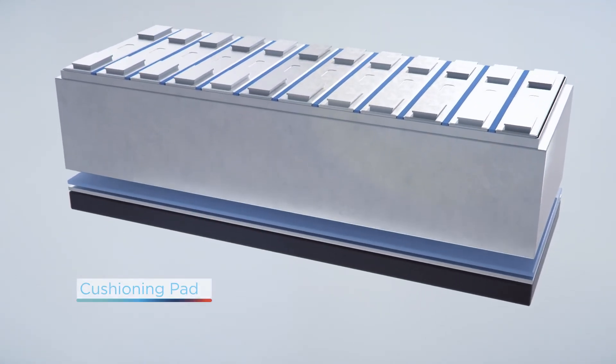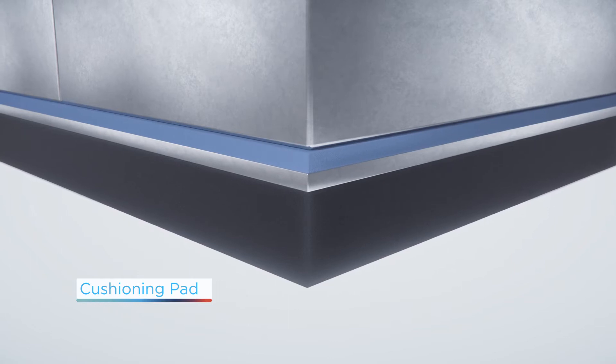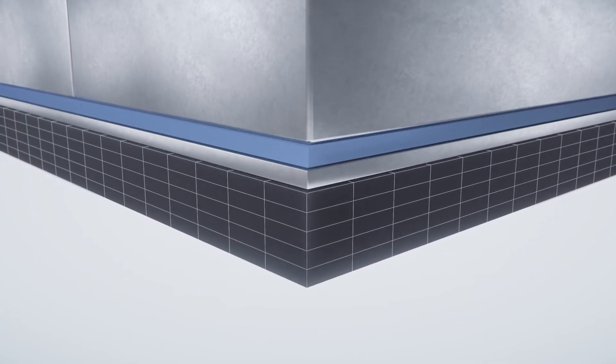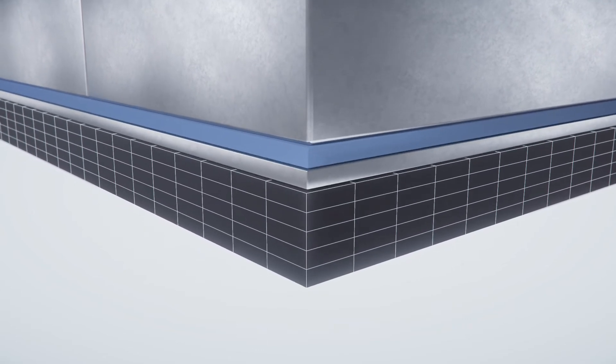Cushioning pad materials provide protection against mechanical vibrations, maintaining effective compression over the life of the battery pack, while ensuring stable contact for thermal interface materials located between cells and the cooling plate.